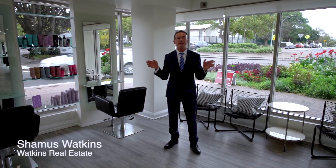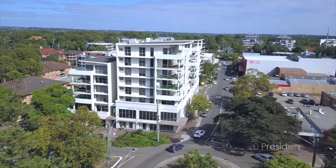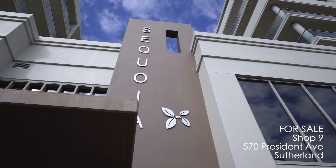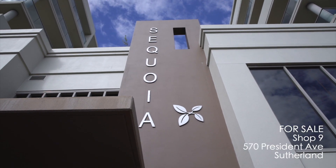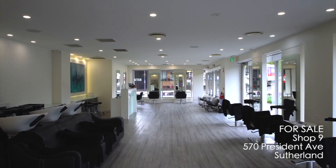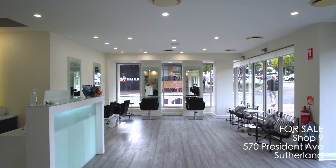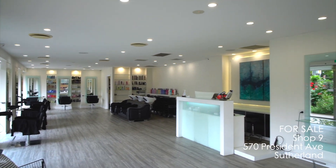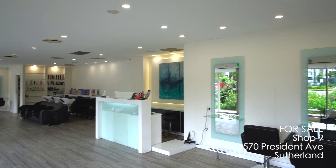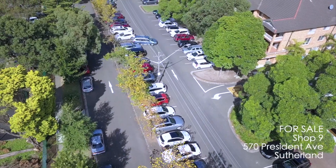Welcome to Watkins Real Estate. Today we're marketing shop 9 of 570 President Avenue, constructed in about 2010. This iconic Sequoia building has set the standard for commercial enterprise in Sutherland. The shop itself is about 96 square meters, located on the corner here, with great exposure to President Avenue traffic and great parking for customers.